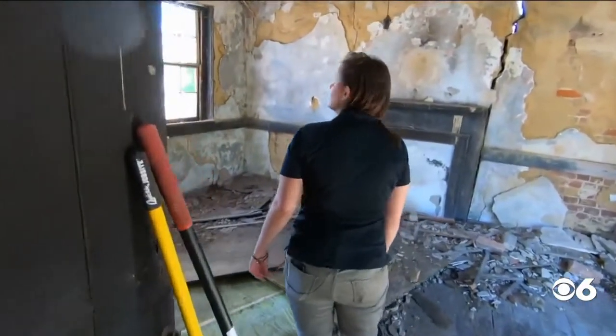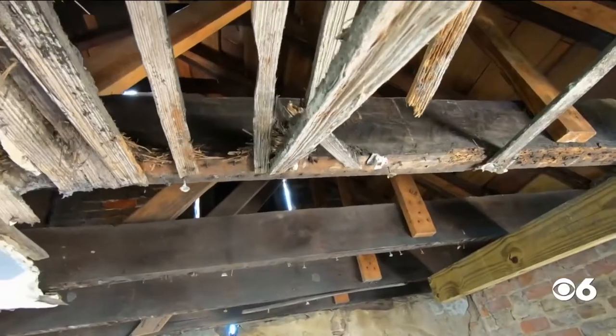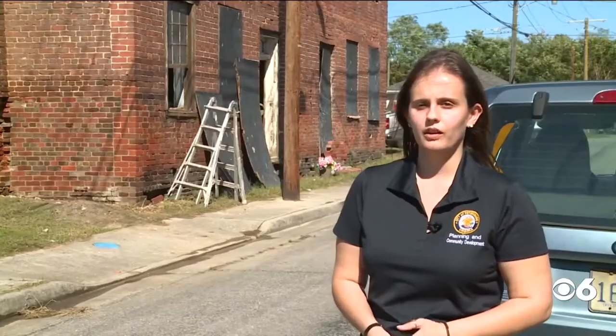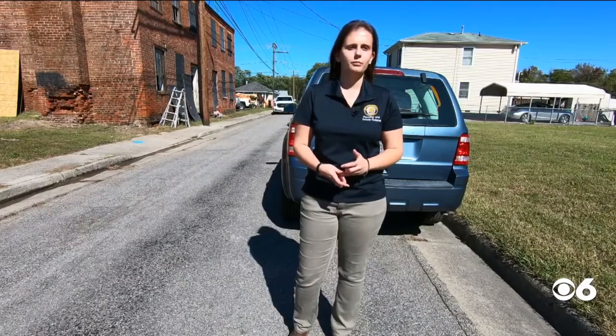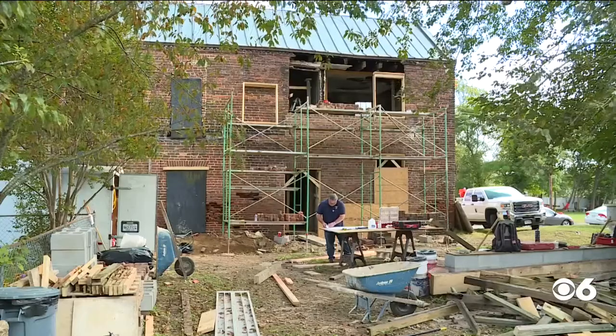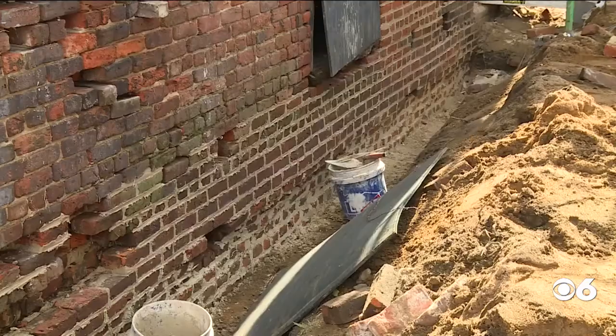But years of neglect and rainwater seeping in caused lots of damage. Currently, stabilization is being worked on, and that's the biggest first step to keep the house from falling down on its own. Grant money is being used to pay to shore up the building.